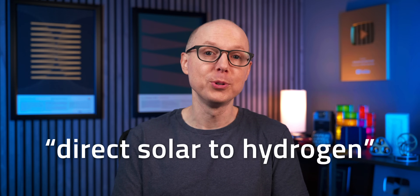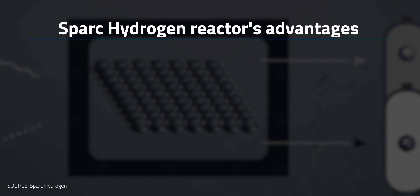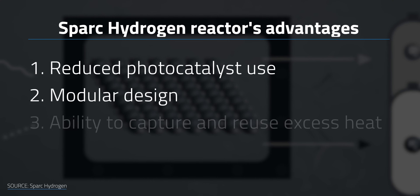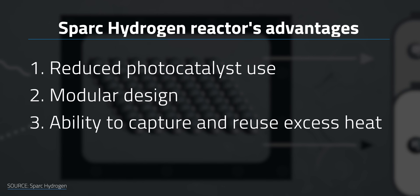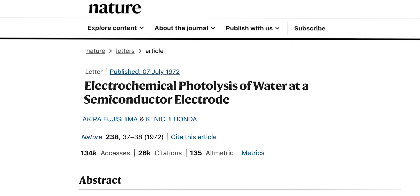That's why PWS is also referred to as Direct Solar to Hydrogen Tech. The company claims its patent-pending reactor has multiple advantages, including reduced photocatalyst use, a modular design, and the ability to capture and reuse excess heat. Spark Hydrogen acknowledges that PWS isn't new — in fact, it's been studied for over 50 years. There was landmark research using semiconductors to split water with light energy back in 1972.